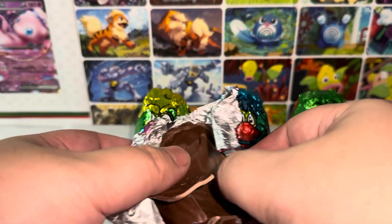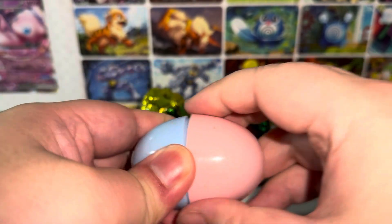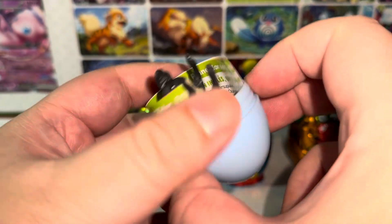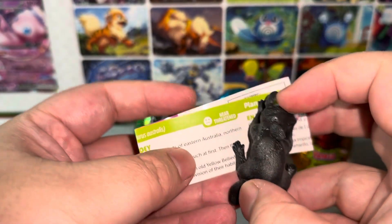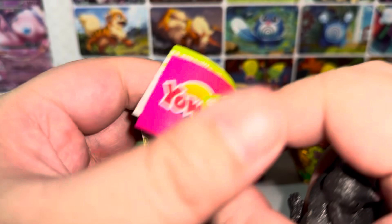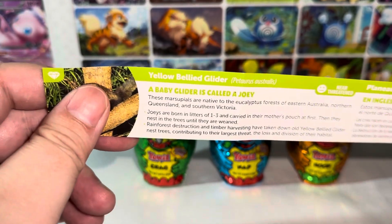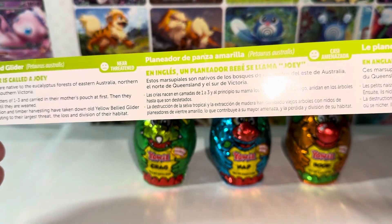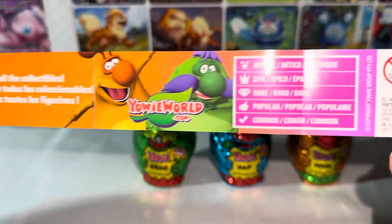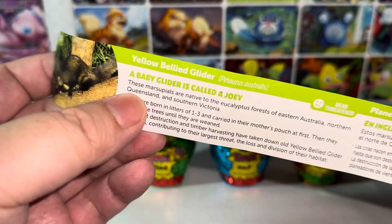Got the egg out. I'm going to save the chocolate for later. And here we have the first egg. Let's crack it open and see what series this is. Yellow build glider — it's one of those animal kingdom series. I've had this before. This is the yellow build glider. These are the baby animals series. I hope all of them are. Like I said, I don't know if they could be mixed lots.